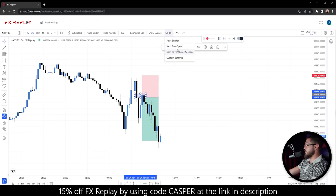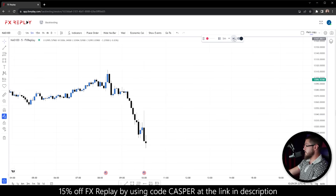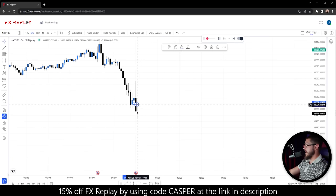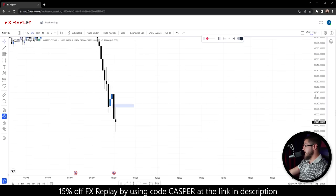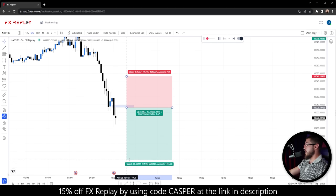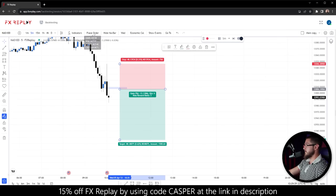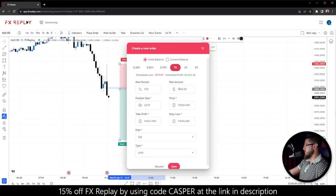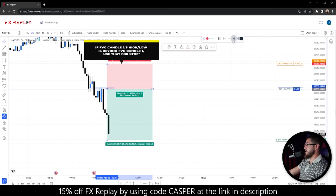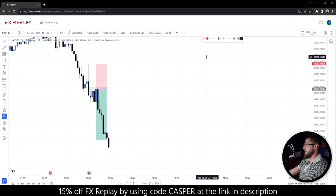Going to the next day open at 10am — there's news here, but it does not matter. We have a fair value gap, and notice it formed after the news Judas swing. First fair value gap after 10am, place the order, and it goes right to the take profit. It's not going to be like that every time — this is not 100% win rate clickbait. It's a very high win rate, but not 100%, as nothing is.